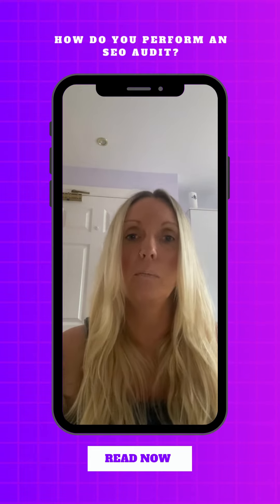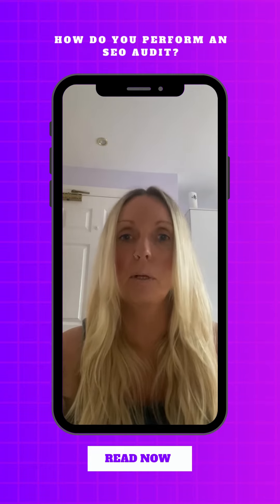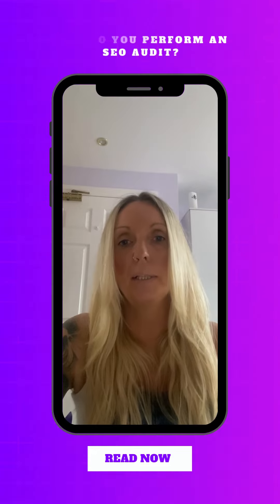If you'd like to learn more about this topic then please head to my website now and click on the purple blog section and the title 'How to Perform an SEO Audit' to help improve the website ranking of your website.